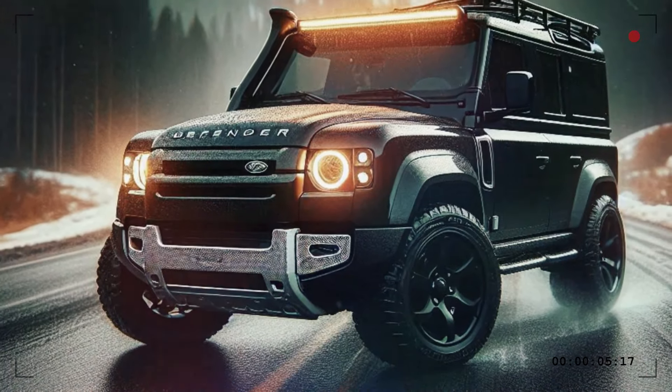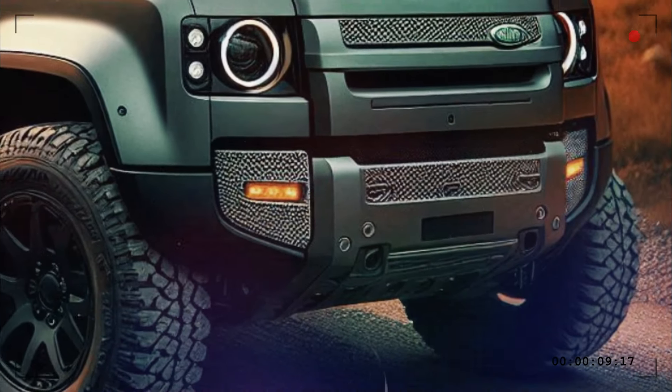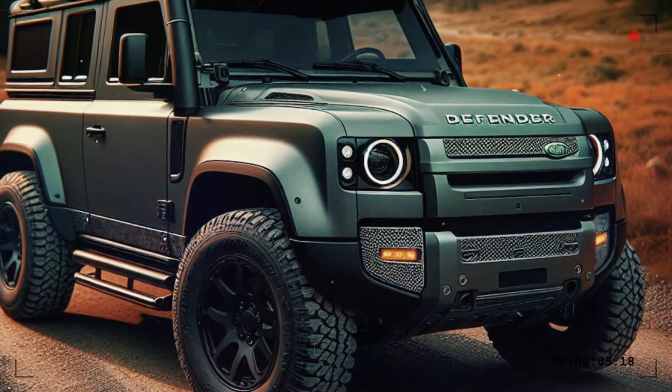The OCTA is the very first of the Defender Elements series, yet JLR did not clarify what the Elements collection will encompass for the 2025 Land Rover Defender in future models.